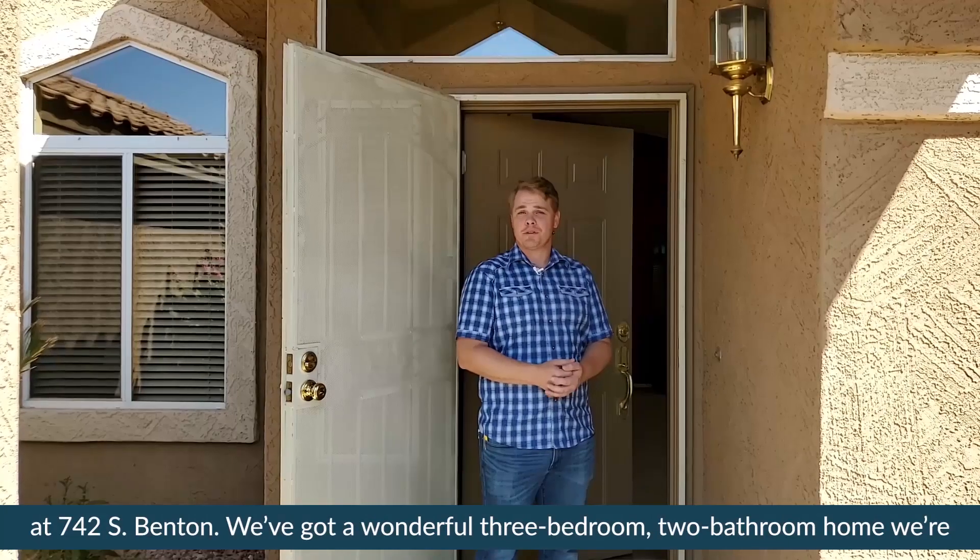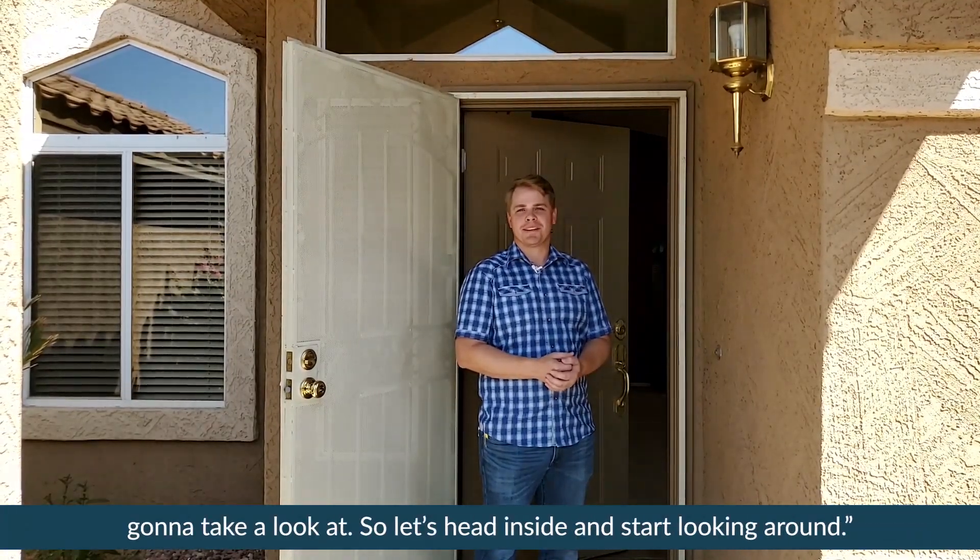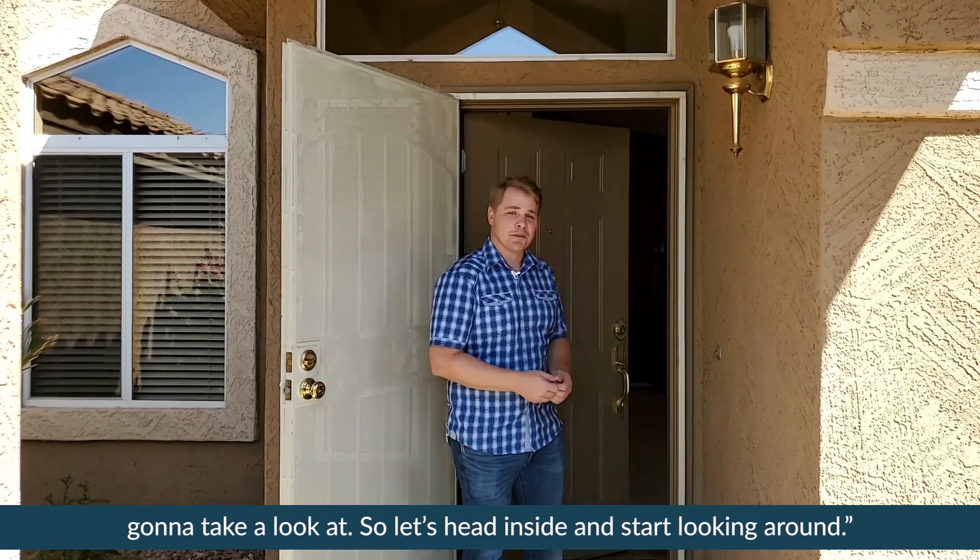Hello, I'm Joe Coleman with Those Callaways. Welcome to the virtual open house of 742 South Benton. We've got a wonderful three-bedroom, two-bathroom home we're going to take a look at. So let's head inside and start looking around.